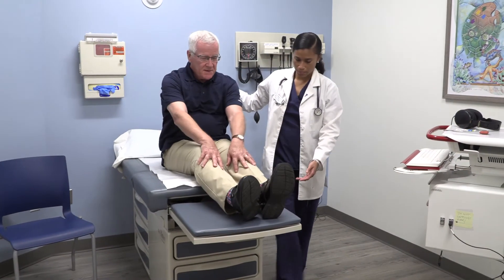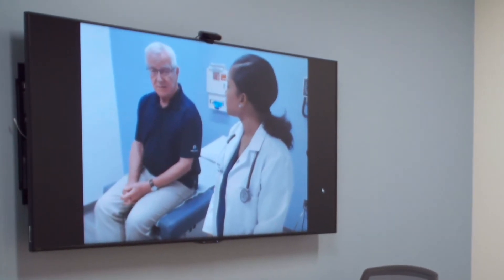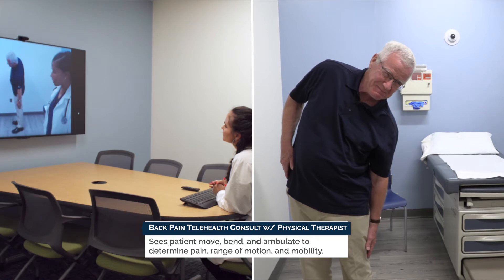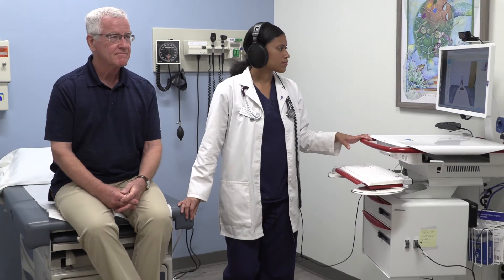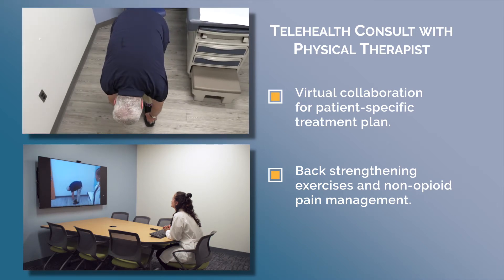More people visit their doctor each year for back pain than for nearly any other medical problem. A telehealth visit for a patient with chronic back pain allows management with other health care disciplines, providing a more comprehensive health care plan. In this case, the remote physical therapist was able to see how the patient moves, bends, and ambulates to accurately determine his pain, range of motion, and mobility without being in the same room. Joe had a hearing deficiency, so the visit was adapted for his limitations — Simone conveyed what the PT was asking. The virtual collaboration allows them to develop a patient-specific treatment plan of back-strengthening exercises and non-opioid pain management.